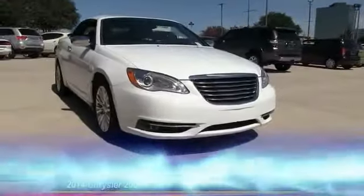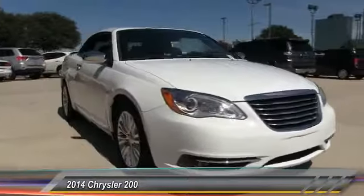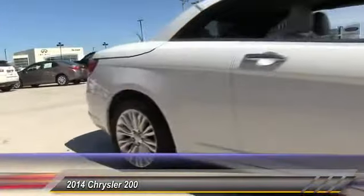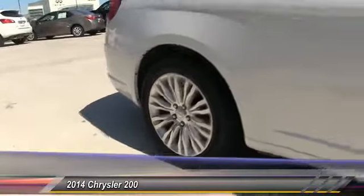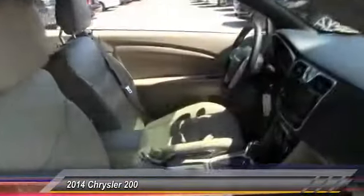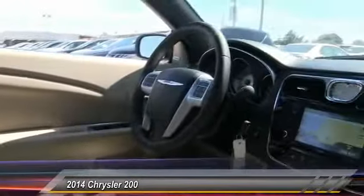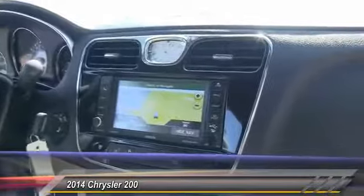The 2014 200. This mid-sized sedan from Chrysler is loaded with modern comforts. Thicker seats, LED lighting, and noise dampeners are just a few. This 200 model for Chrysler takes an aggressive step into a competitive market and is priced below $25,000.